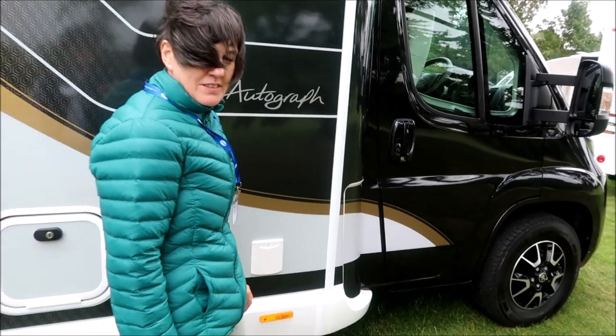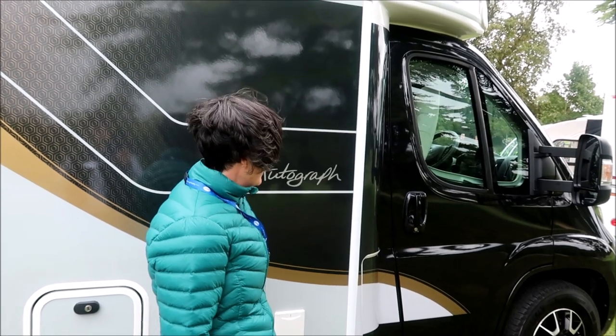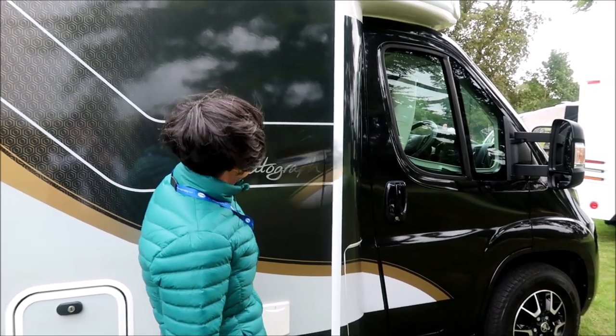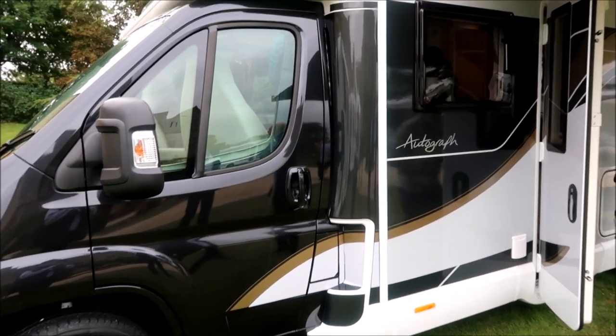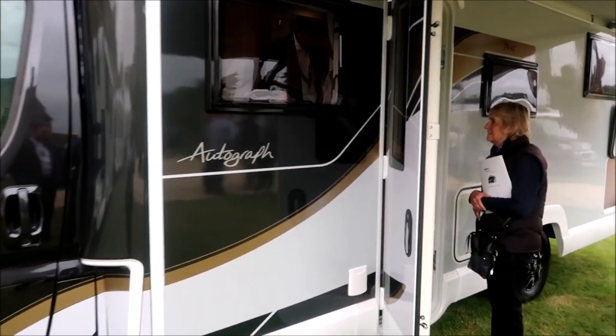So who's in love? I'm definitely in love — yeah, I'm sold. That's a slightly larger Bailey Autograph this time — the 79.4T. Let's go and have a look inside.